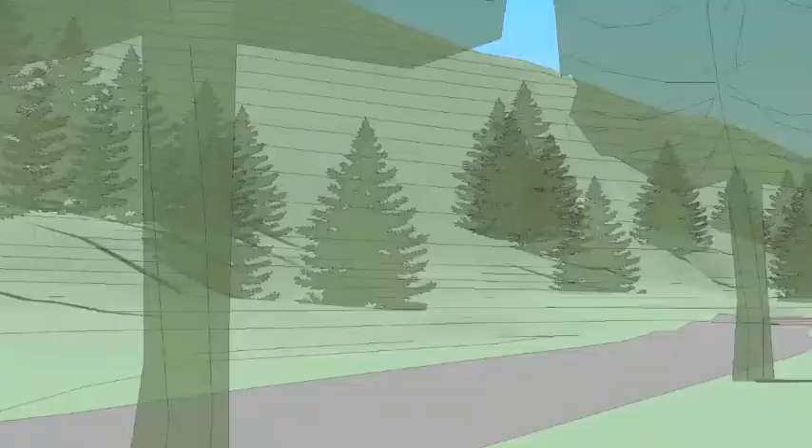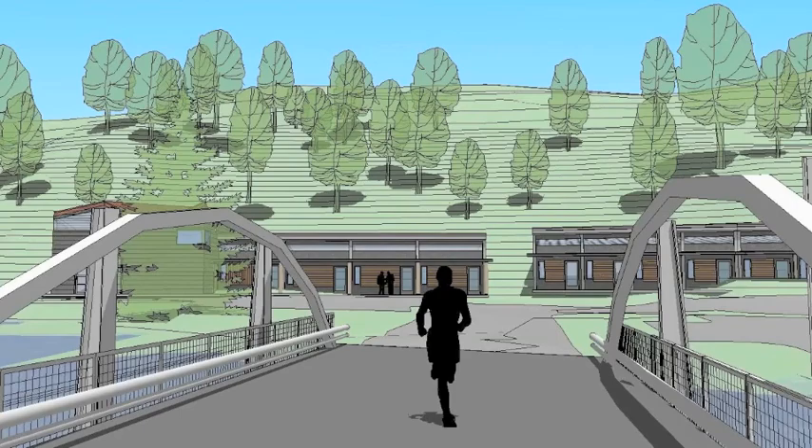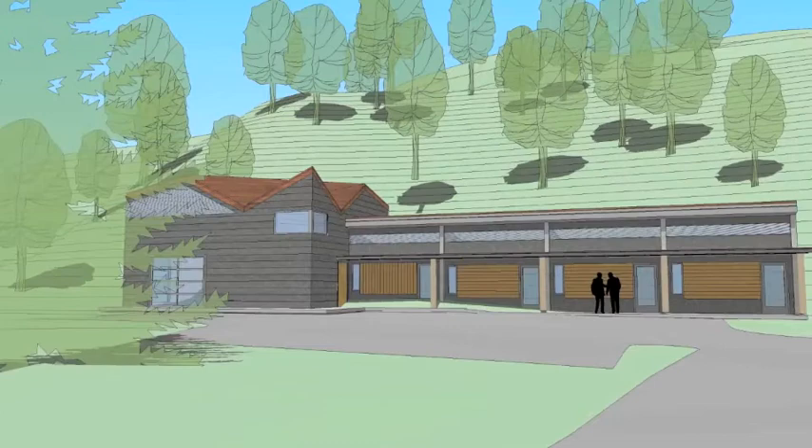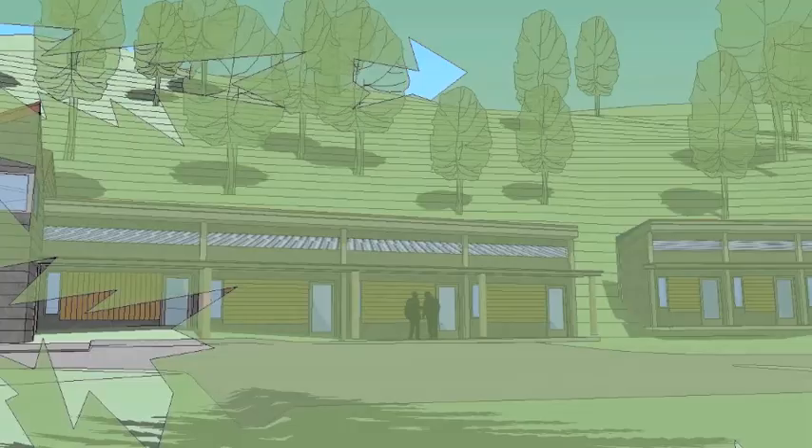Now we are going over the new upstream bridge past the maintenance buildings and toward another group of practice rooms and what the music festival calls the percussion building. This is to be completed in phase one as well. There is room here for perhaps our foreign language program or for the older children's Socratic seminars, with everyone participating from around a central table.